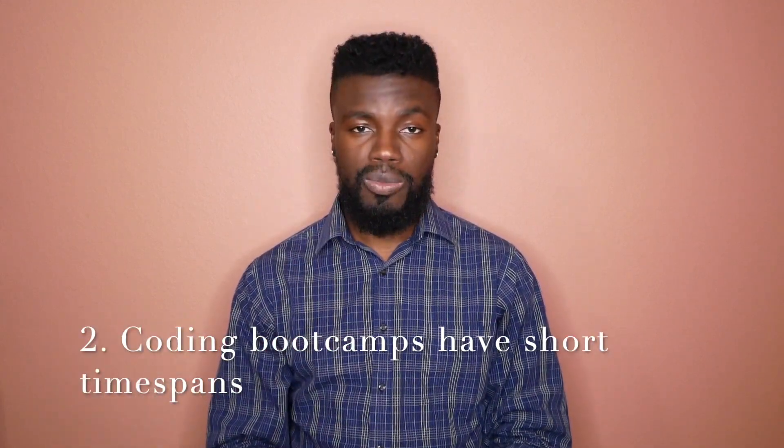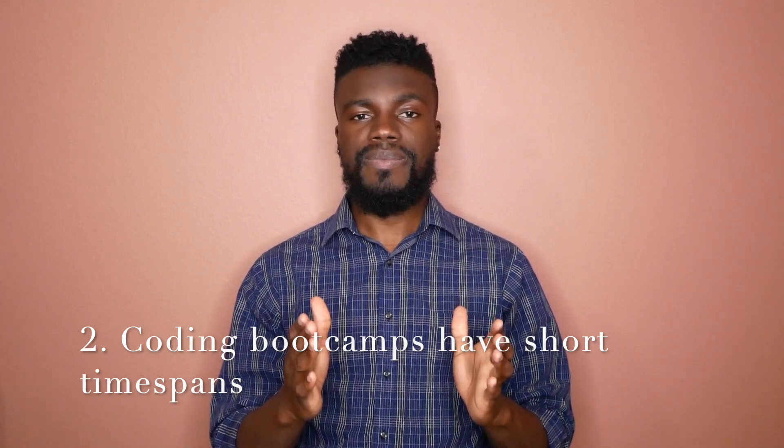Point number two to consider about Coding Boot Camps: the short time span. The average full-time Coding Boot Camp program is three months, and the average part-time program is about six months. This can be a pro or a con based on your own situation. If you don't have any type of family obligations, financial issues, or health issues, then this might actually work for you. But if you have a full-time job, family obligations, or health issues, make sure that you find a program that works best with your schedule and any flexibility that you might need.